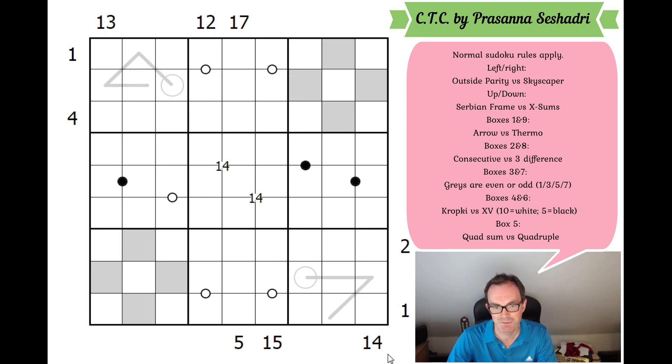Do have a go at the puzzle first. Prasanna is one of the world's best Sudoku setters — full stop — and also one of the best Sudoku solvers as well. It should be well worth your time. Just click on the link under the video to have a go. And with that, let's get cracking.